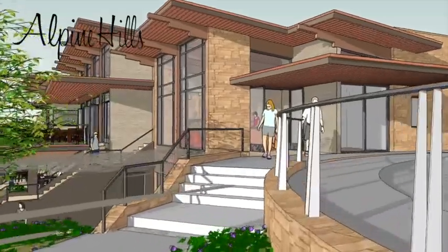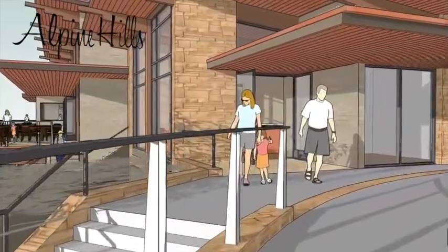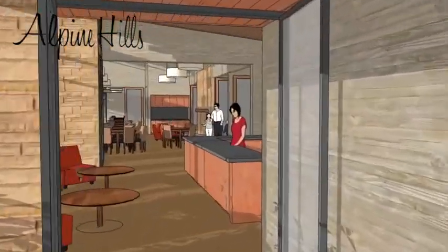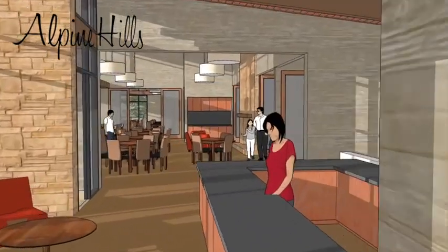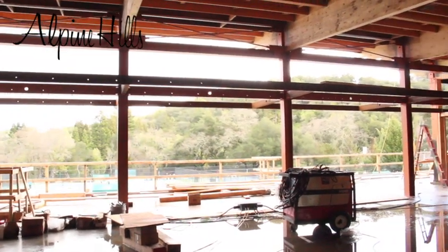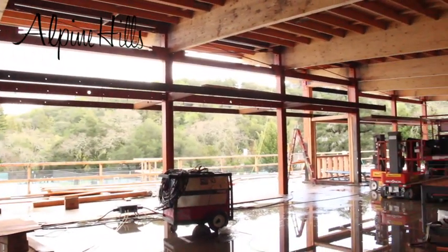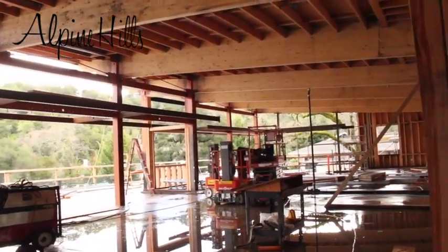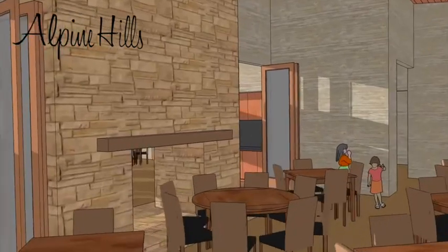Our architect has designed the building as a pavilion type structure to capture the fantastic views of the hills from the entrance, mixed dining, and bar areas. As you look through the building from the front desk through the mixed dining and into the bar, you can't help but notice the soaring ceilings and steel beam moment frames that will hold walls of glass. Note the high ceilings which will have a beautiful wood slat detail between the large beams.